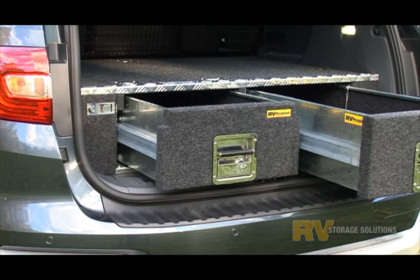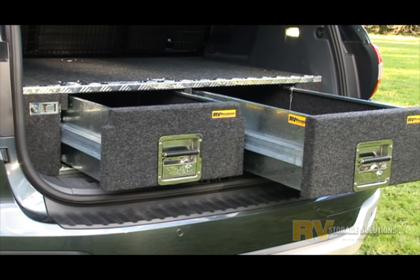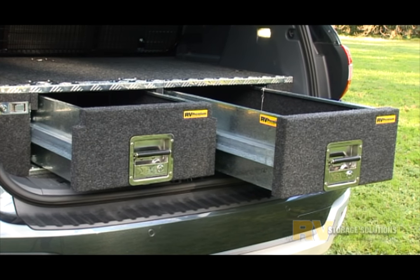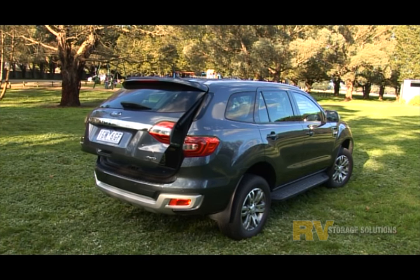Check out our displays in one of our quality resellers Australia wide, or check us out at one of the many caravan or four wheel drive shows we do all over Australia. Give us a call today — we won't let you down.